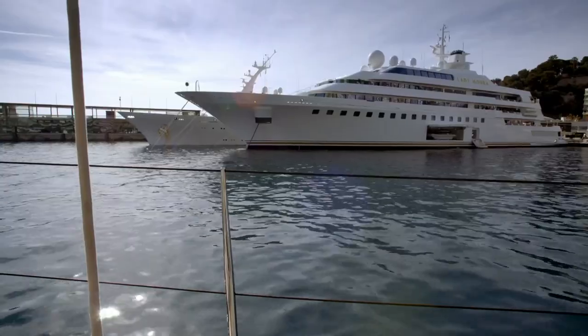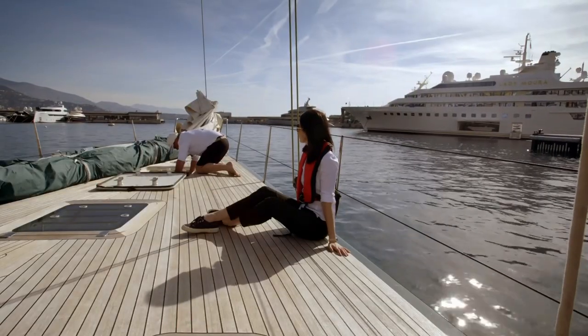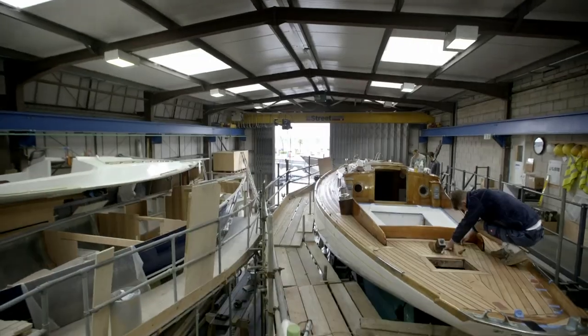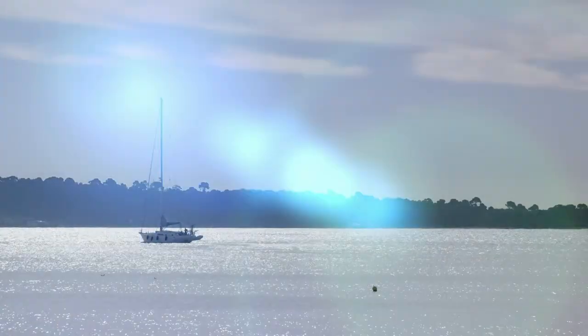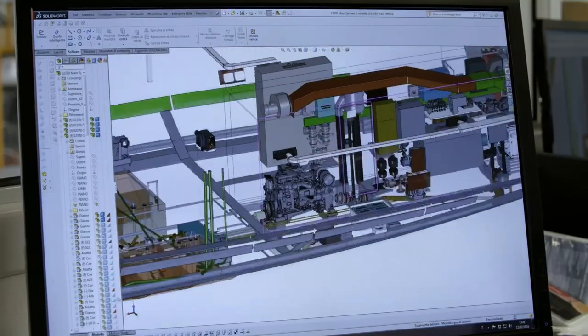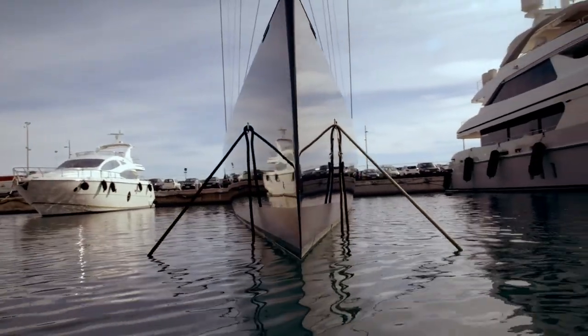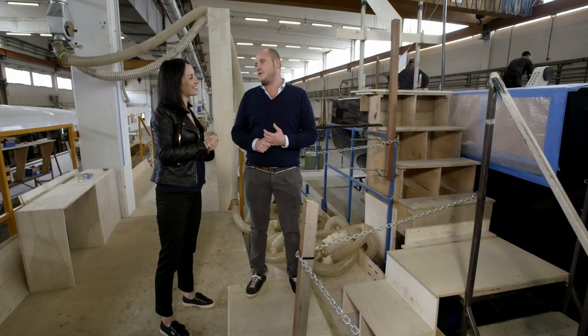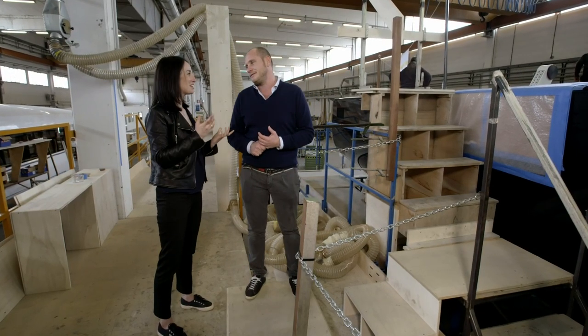Today it's all about boats. I'm out on the water finding out exactly how they're made — from handcrafted cruisers to these state-of-the-art super yachts, using cutting-edge technology and with looks to kill. How much would we be looking at one of these? Twenty million euros. I'll take one.